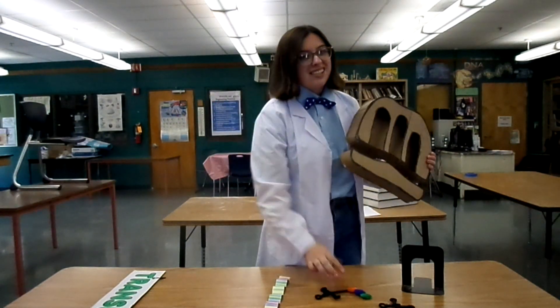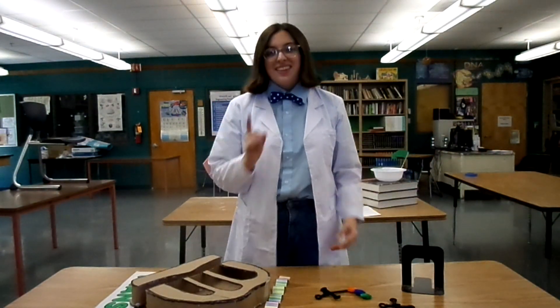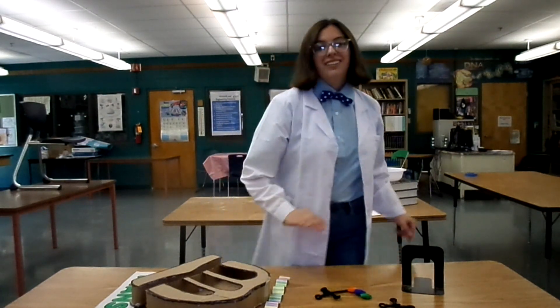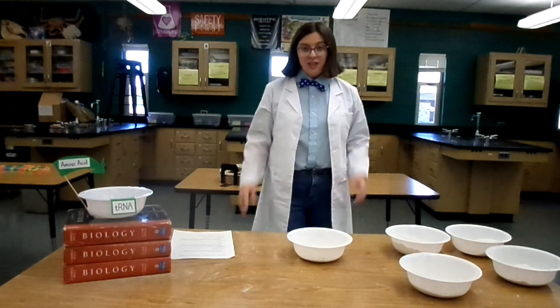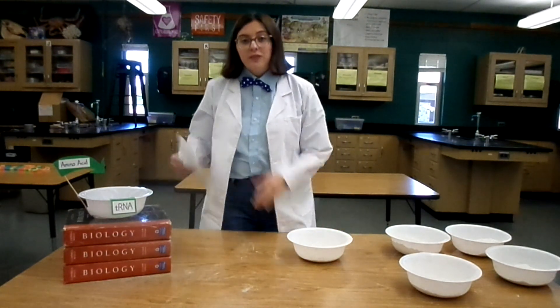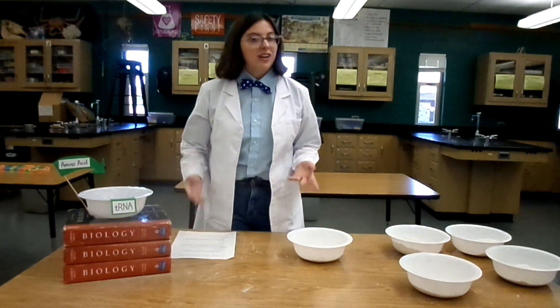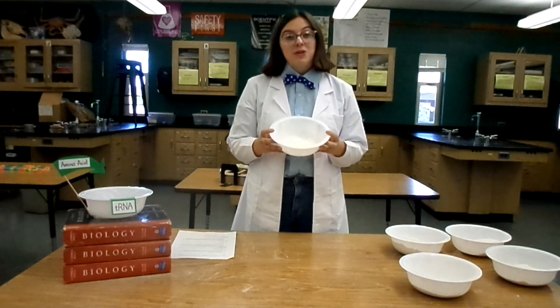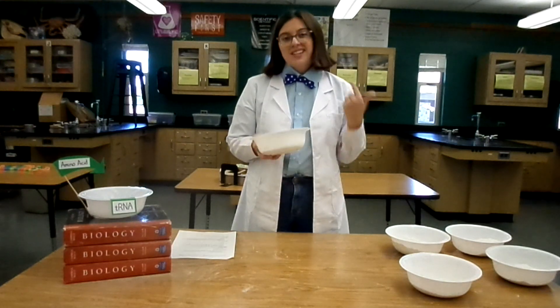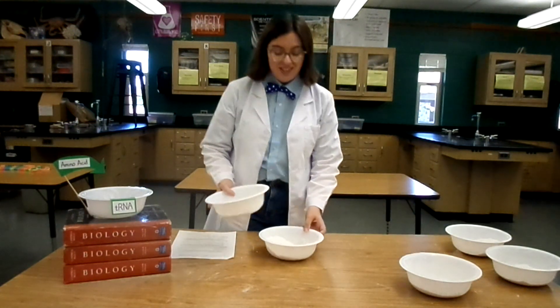This process is a bit complicated, so I think I have a better way to explain it. Welcome to the ribosome kitchen, where we have everything we need to make a protein. We have our cooking instructions, which represent our mRNA; our bowl, which represents our tRNA; our ingredients, which represent our amino acids — which I guess means I represent the ribosome. So now we can start the process of translation.